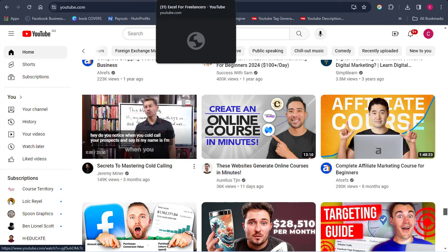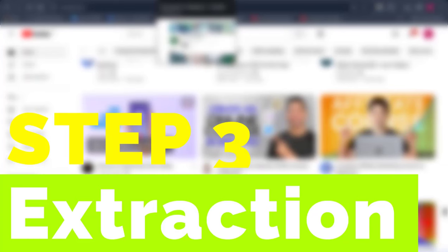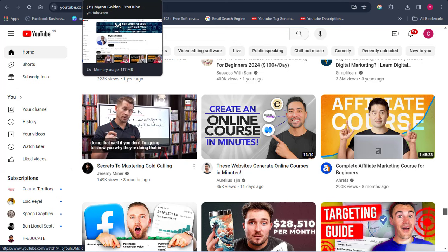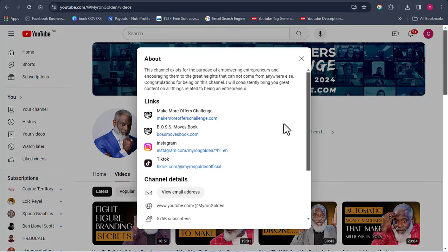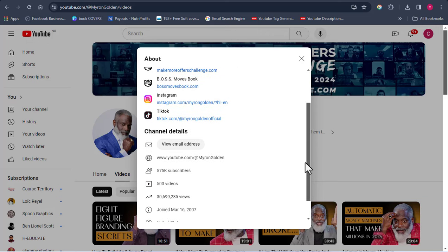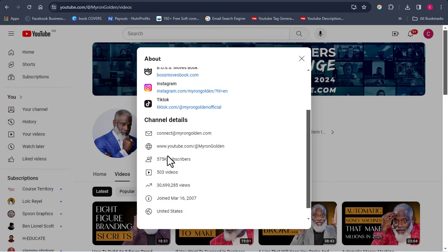Once you've been able to get at least around 100, move to the next step: extracting their emails. You want to reach out to these people via email. Click on the first video, then click on the channel icon to open up the About page for that channel. Scroll down to where it says 'View email address.' Click on it, then click 'I'm not a robot,' fill in the CAPTCHA, and click Submit. It will then reveal this person's email address.